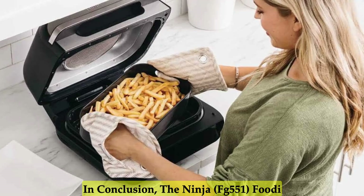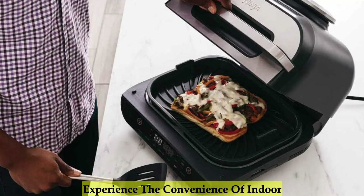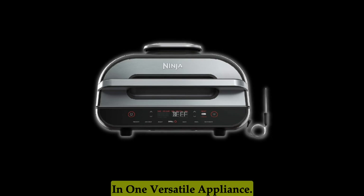In conclusion, the Ninja Foodi Smart XL 6-in-1 Indoor Grill is a game-changing addition to any kitchen. Experience the convenience of indoor grilling, air frying, roasting, baking, broiling, and dehydrating all in one versatile appliance.